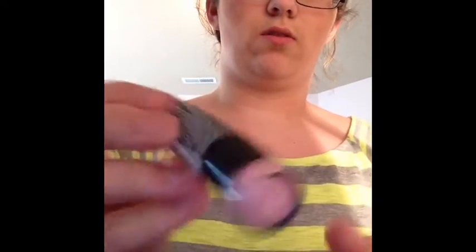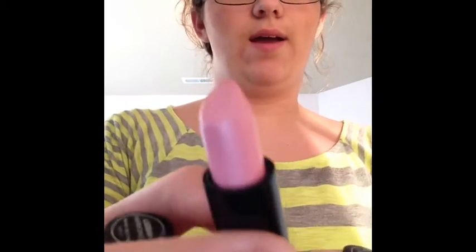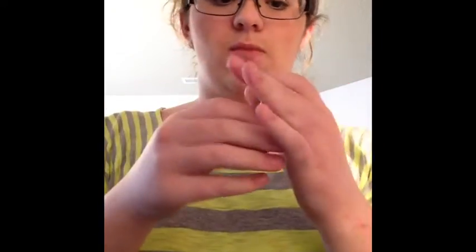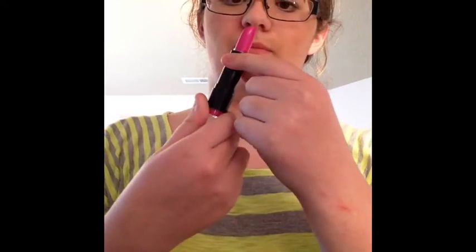One of the NYX round lipsticks is in Harmonica — it's a really nice frosty, icy pink, good for highlighting the inner part of your lips for a kind of ombre effect. The other one is my favorite of the two — it's called Shiva, and it's a really nice dark pinkish purple.